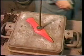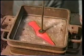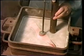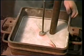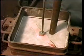The top box, or cope box, is positioned on top of the drag box, and the pattern is again sprinkled liberally with parting powder, before positioning the downed spruce. This will form the opening to enable pouring of the molten metal into the mould. The whole process is then repeated in exactly the same way as before.